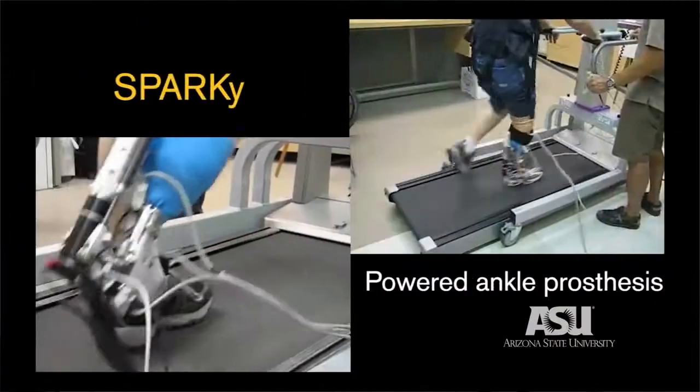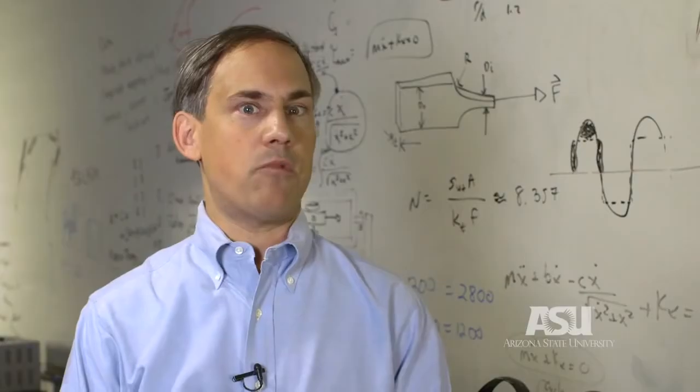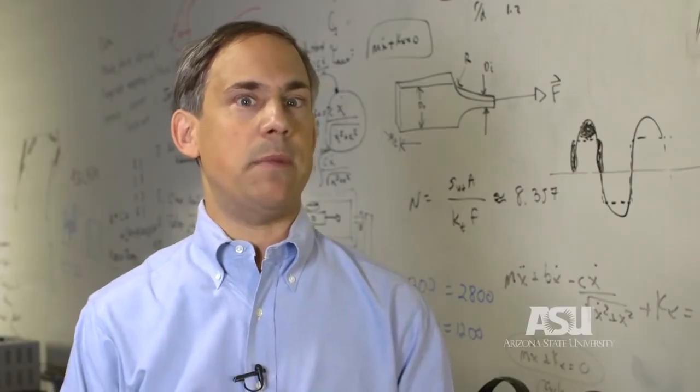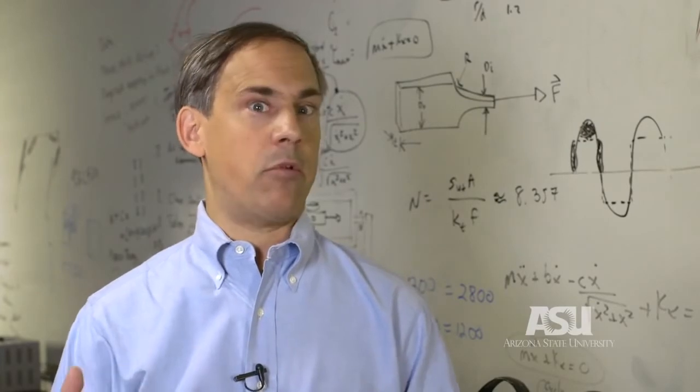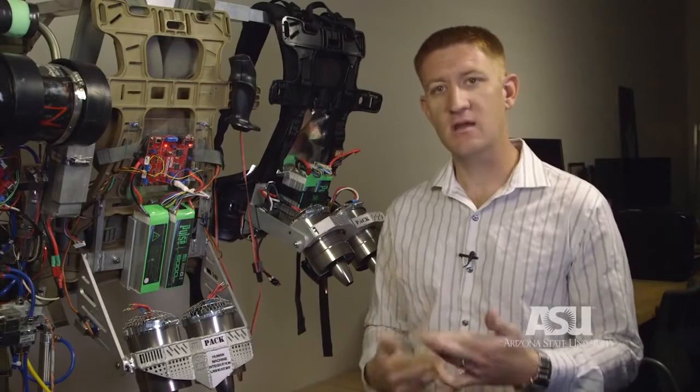We were developing robots that could assist amputees, and DARPA came back to us and asked us: could you develop robots that could assist able-bodied people and make them able to run faster or do things that they couldn't do before? From there, things just kind of clicked because I was really interested in the robotic process.